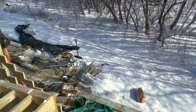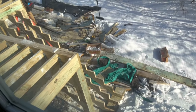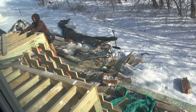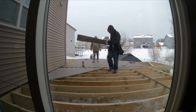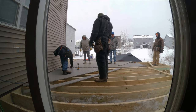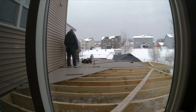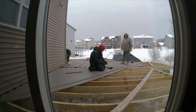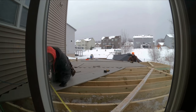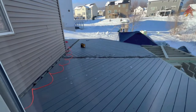One thing I forgot to show you is the stairs — they have already built the stair frame. It's coming up nice. Hey guys, today is day six and the deck building is coming along really nicely. Most of the framing is done except the stairs, and they are now putting the Trex composite material on the deck.